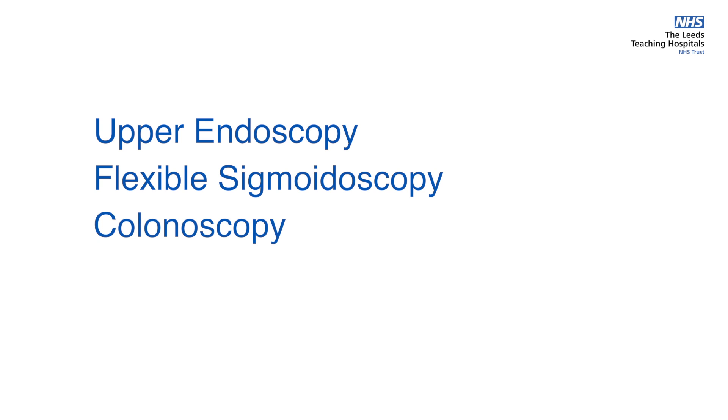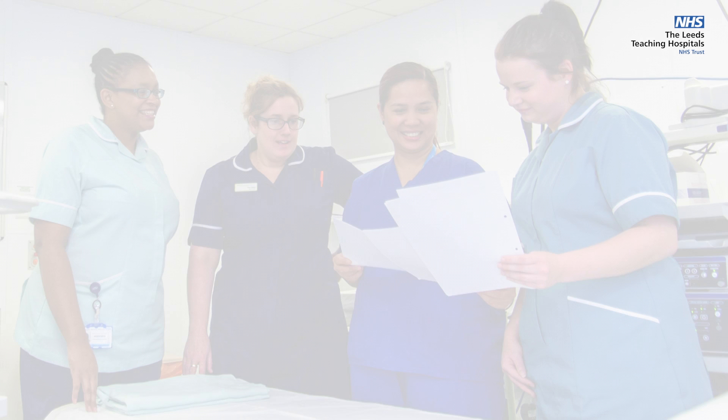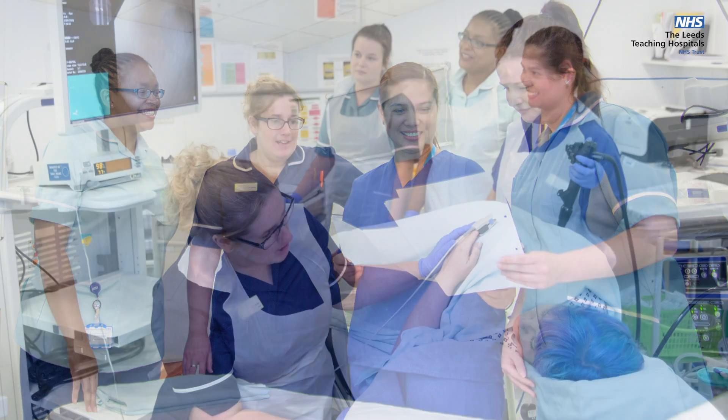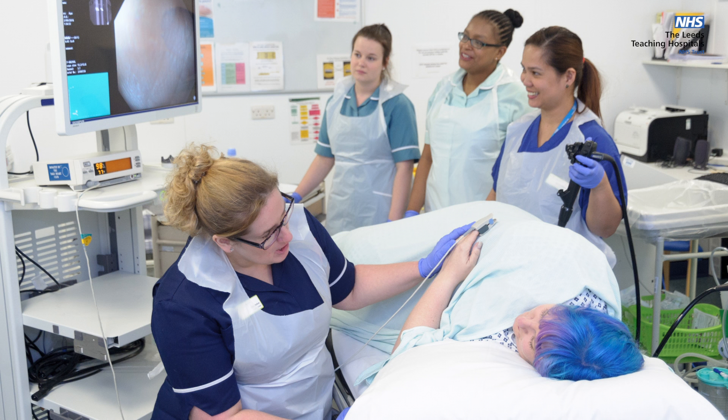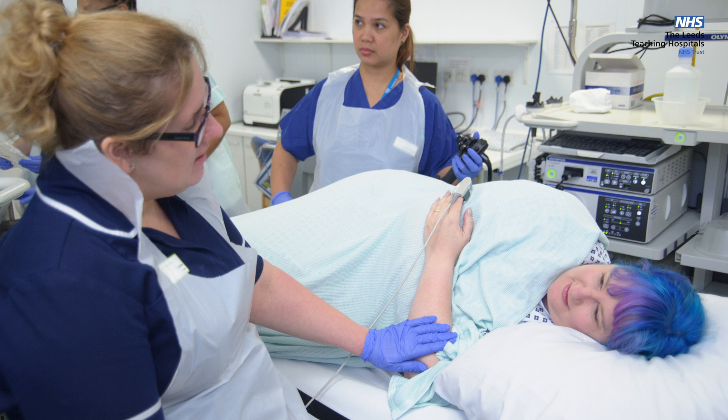flexible sigmoidoscopy and colonoscopy, including bowel cancer screening. We offer an extremely broad range of procedures. Diagnostic tests such as endoscopy — also known as gastroscopy — or colonoscopy are performed to look into the causes of symptoms from the digestive tract,